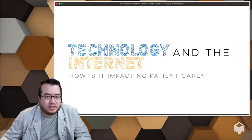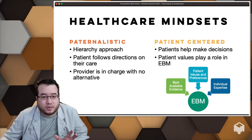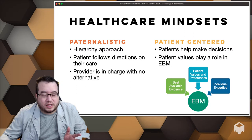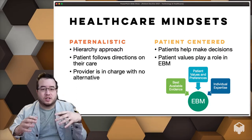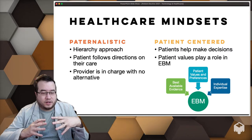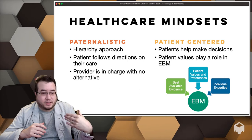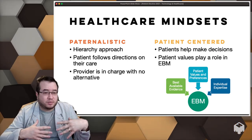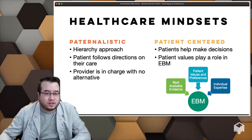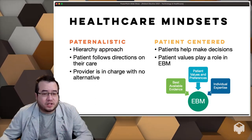Technology has helped move healthcare away from the paternalistic model where you had to go talk to a trained professional who tells you what to do. Now patients must engage with their healthcare practitioners. There is best evidence available — guidelines, RCTs — and individual expertise, but then patient values and preferences come into play. This is evidence-based medicine in terms of how you make decisions and give options for a patient to engage upon their health.